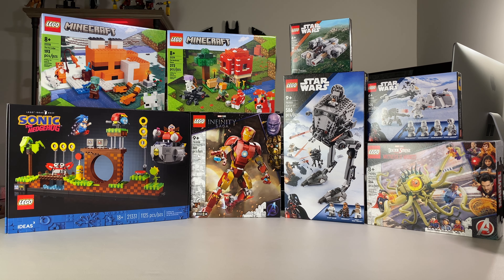I was able to pick up the only three Star Wars sets that were out: the Razor Crest micro fighter, the Hoth AT-ST, and the Snow Trooper battle pack.